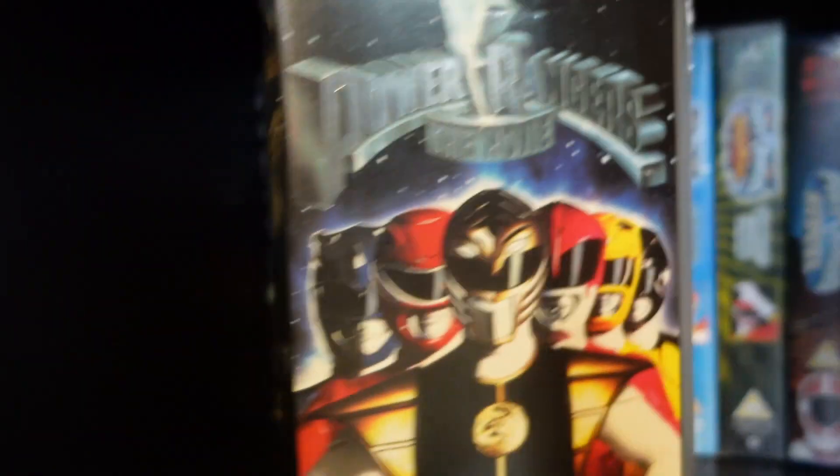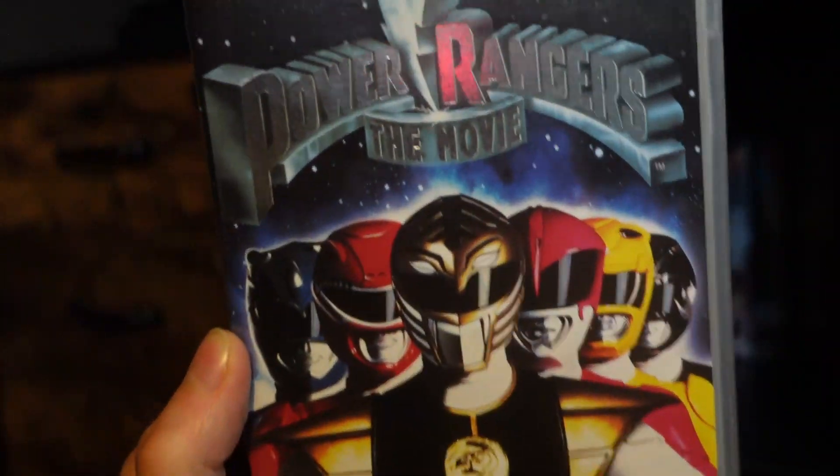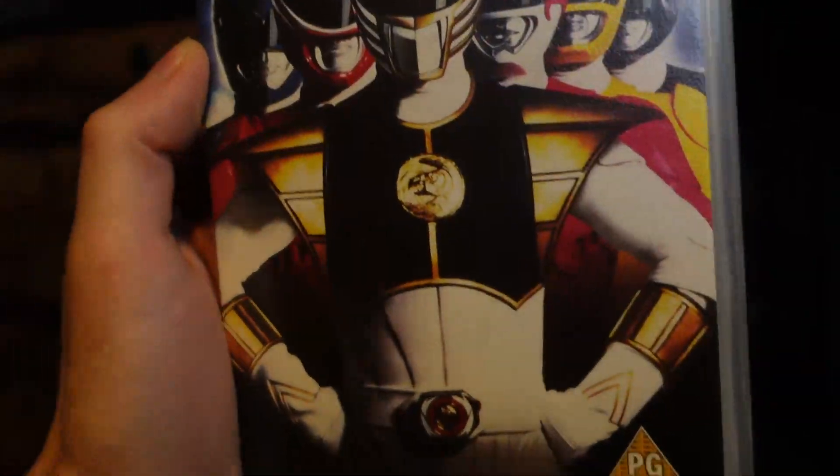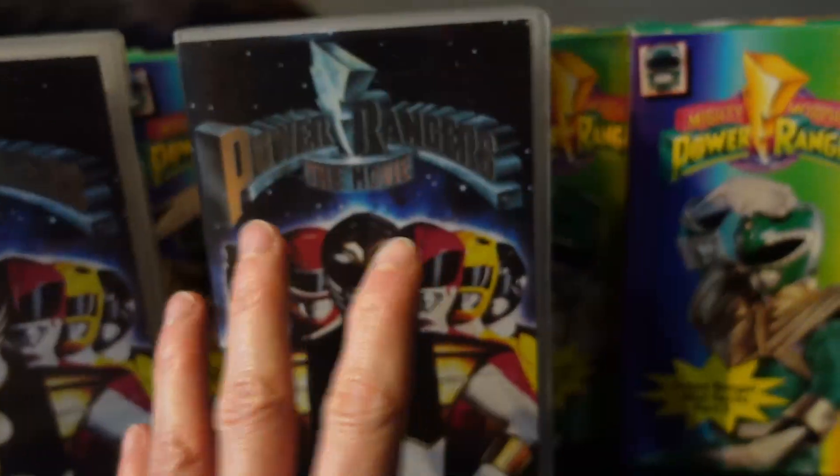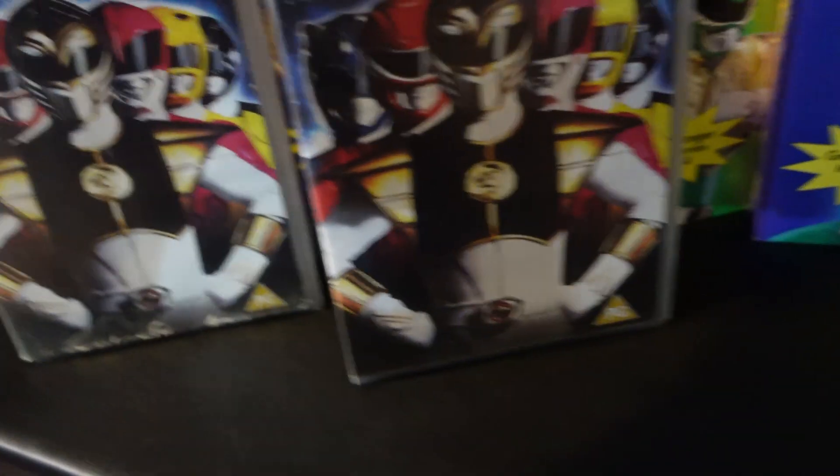Moving back into this shelf, we can see one of my all-time favorite movies right here — the Mighty Morphin Power Rangers movie, in really good condition. Taking a closer look, it's awesome — very shiny. This is something I bought a while ago, but unfortunately when I bought it, it was damaged. I managed to kind of fix it but it's not in great condition. This one looks a lot better, a lot cleaner, and the actual VHS inside is a lot better as well.